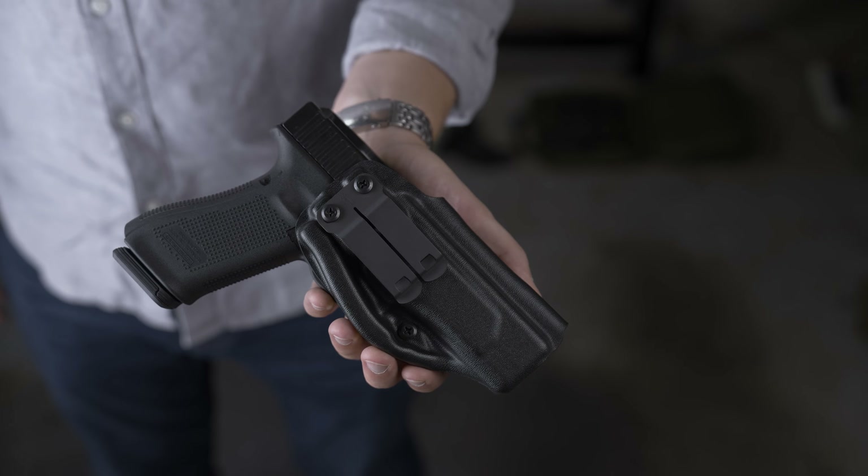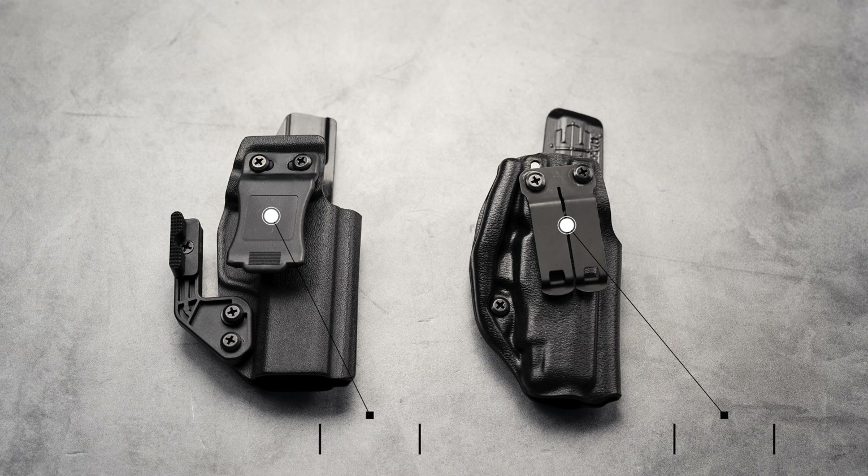At first, like every other holster company, we sold generic bolt-on wings. You, the customer, gave us feedback about snagging and issues with discomfort due to the sharp and hard corners on these wings. We listened and built a snag-free wing that was built into the holster. It also made it a lot more comfortable because it didn't have those sharp edges, and it made the profile of the holster much more narrow, which really improved comfort for appendix carry.